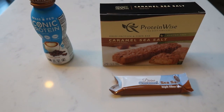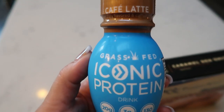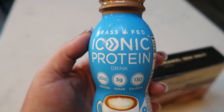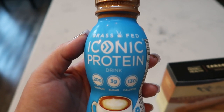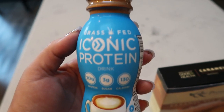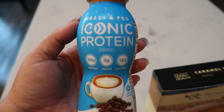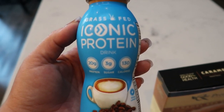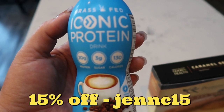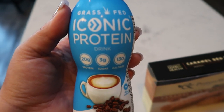For my afternoon snack I'm going to have one of my Iconic protein shakes on my way to my open house — it's about a 50-minute drive. This is the cafe latte flavor, a grass-fed protein shake with 20 grams of protein, three grams of sugar, 130 calories, and only two smart points. In my opinion it's way better than Premier Protein — better ingredients, better taste. The cafe latte has a little caffeine for a nice afternoon pick-me-up. Use my code from the description for 15% off your order.